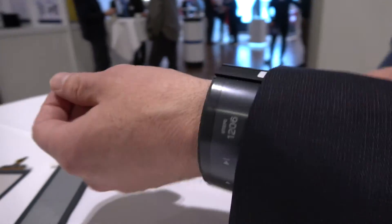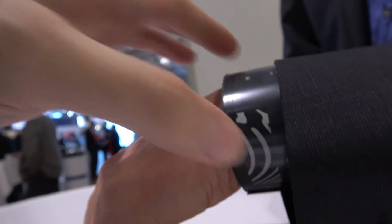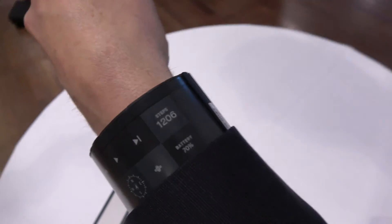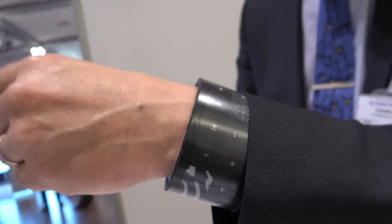You can have slider functions, zoom, and similar interactions. The display starts right here and goes all the way around the wrist. Inside there is a small PCB running Android that can have a SIM card — essentially a smartphone on the wrist.